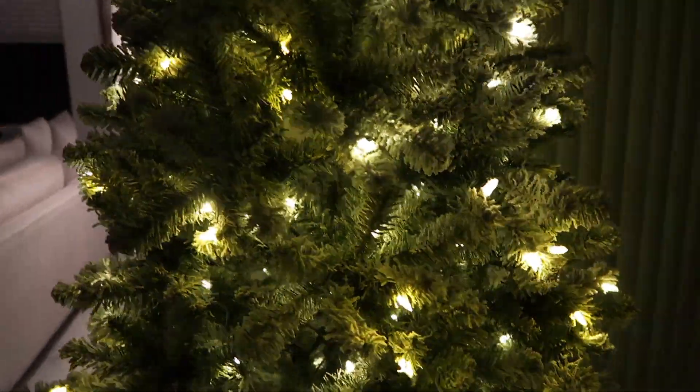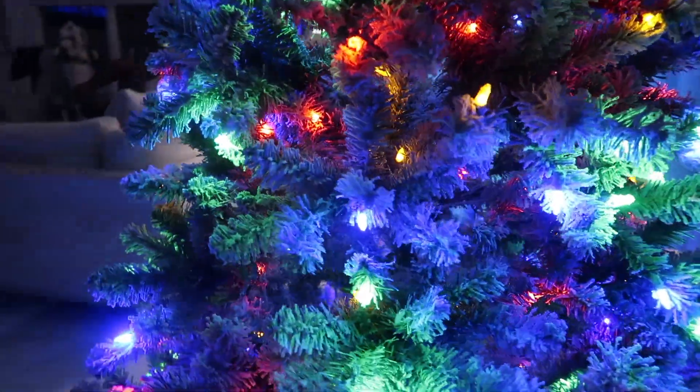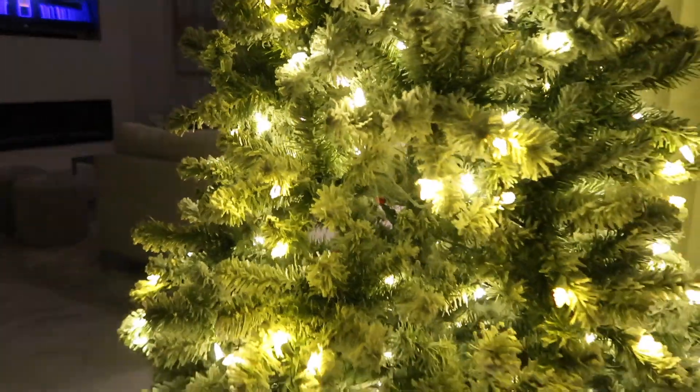Christmas may be over, but the party's just getting started. Check out how we prepare to host Lucia Style this holiday season.